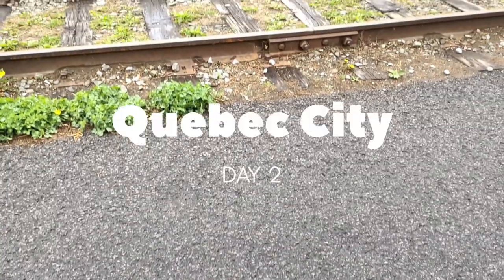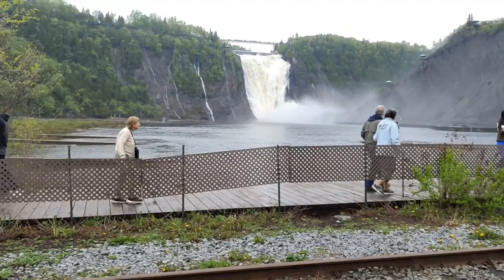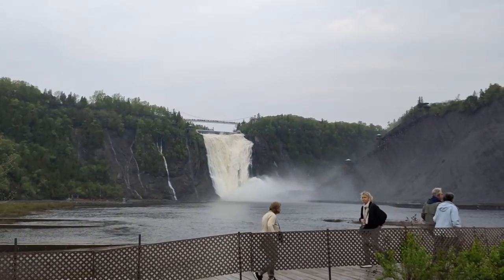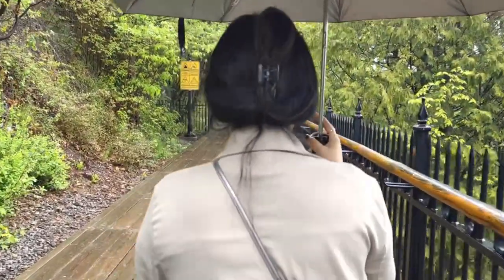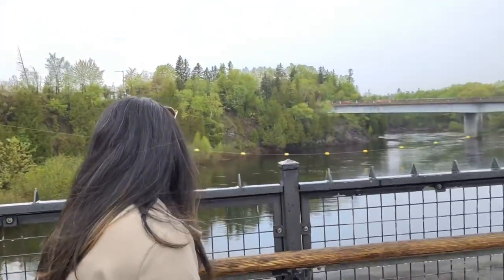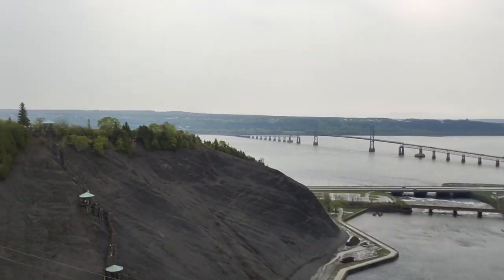The next day we packed our bags and headed to Quebec City. We took a day tour bus which picked us up from downtown Montreal early in the morning. Our first stop was the Montmorency Falls, just at the edge of Quebec City — it is the tallest waterfall in North America. We took a gondola ride to the top of the falls; it was mesmerizing and terrifying at the same time, and the view was breathtaking.